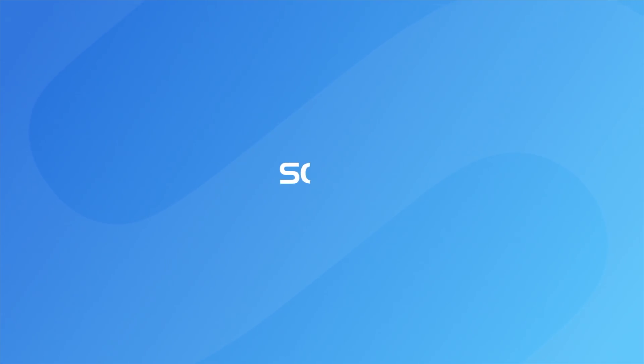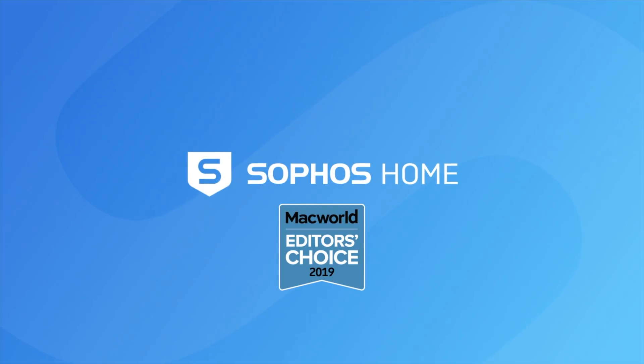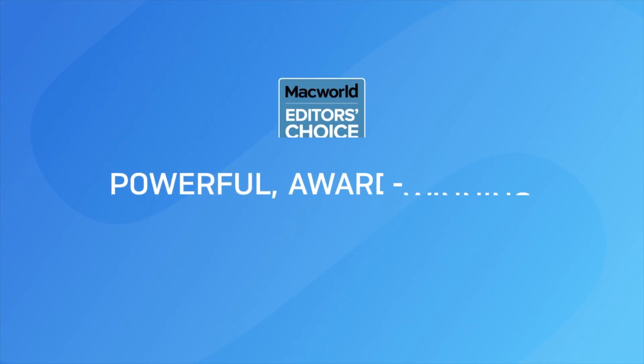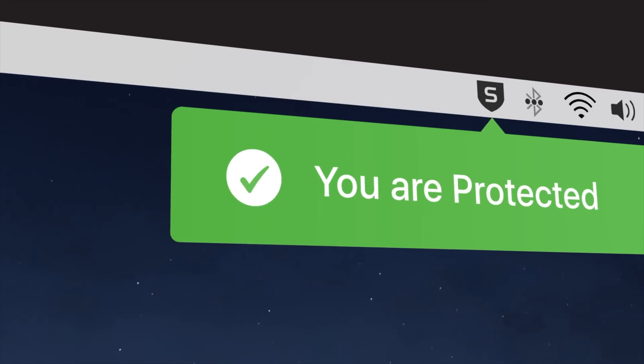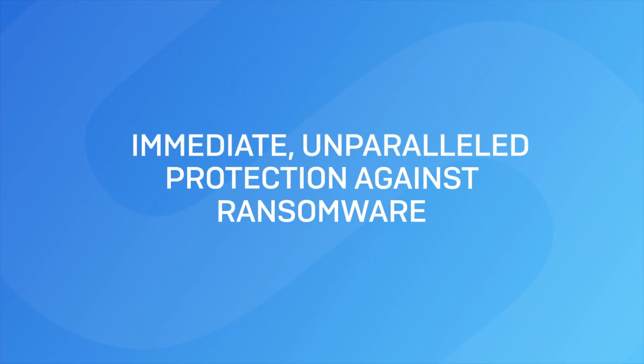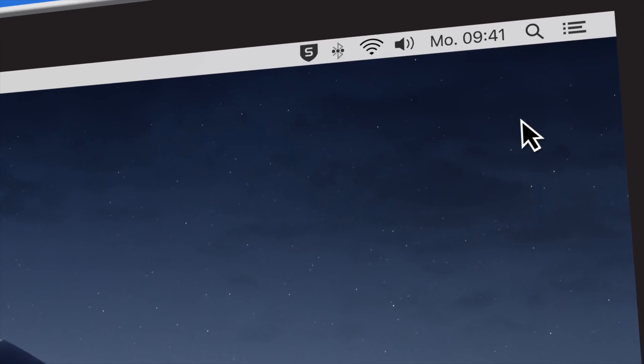Before we end today's video, I want to give you more information about today's sponsor, Sophos Home. Sophos Home is security and privacy built for an entire family, regardless if they're Mac or PC users. It utilizes the same award-winning security features that keep Fortune 500 companies safe — stopping malware, ransomware, hacking exploits, and much more.